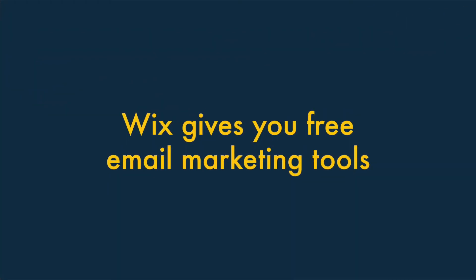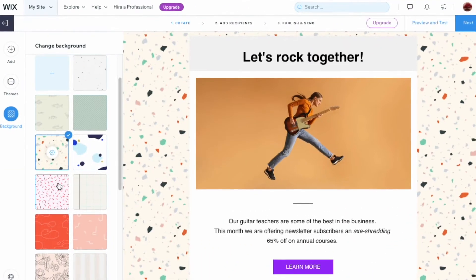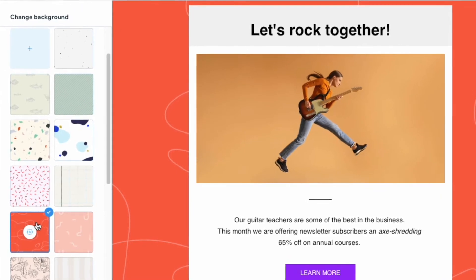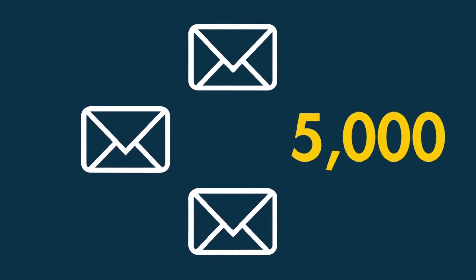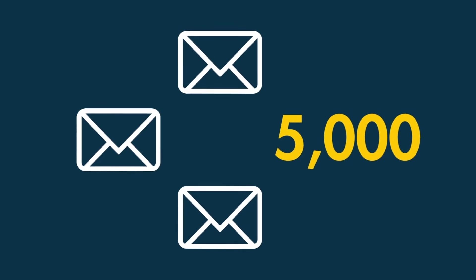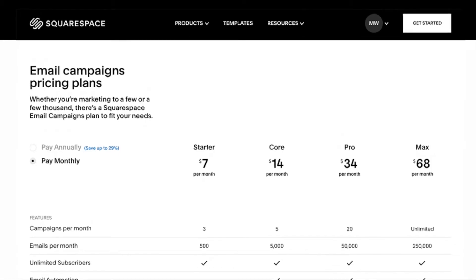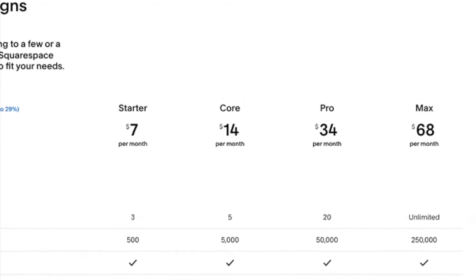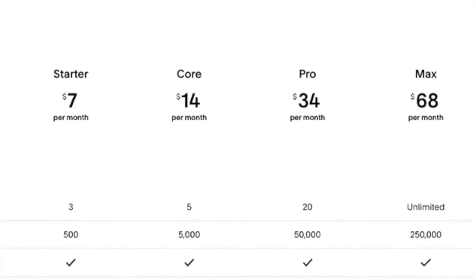Four — Wix gives you free email marketing tools. Although Wix and Squarespace both provide email marketing tools, Wix makes them available entirely for free. Using Wix, you can send three newsletters per month to up to 5,000 subscribers, which adds a lot of value to a Wix subscription. By contrast, with Squarespace you'll have to pay to send e-newsletters, and the costs can mount up.